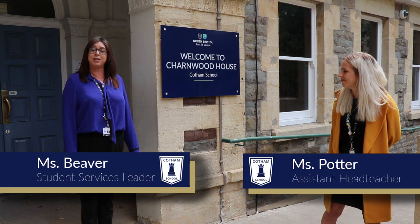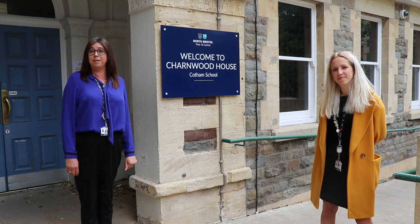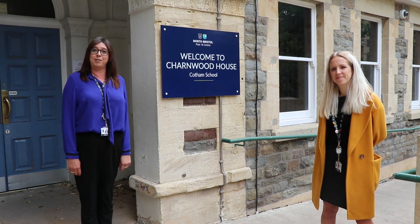Hi there. My name is Miss Beaver and I'm student services leader here at Cottham. I'm here to help you with all things to do with your wellbeing, your careers, any safeguarding issues, and anything else.